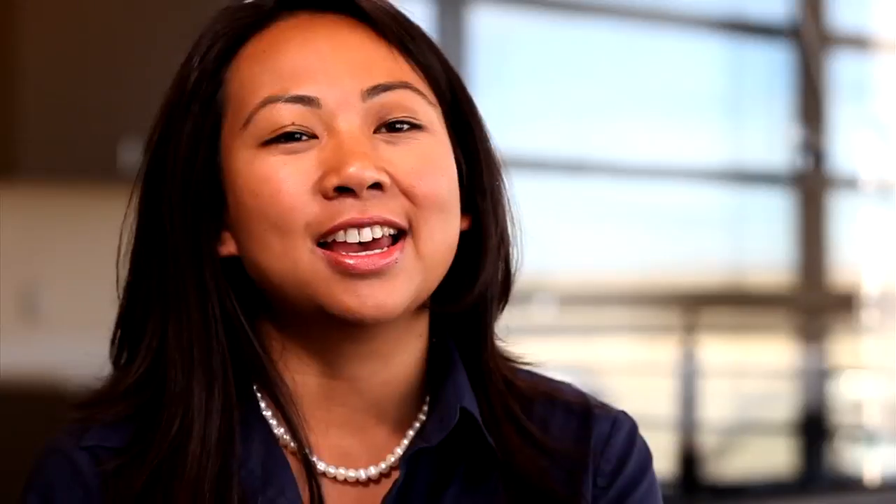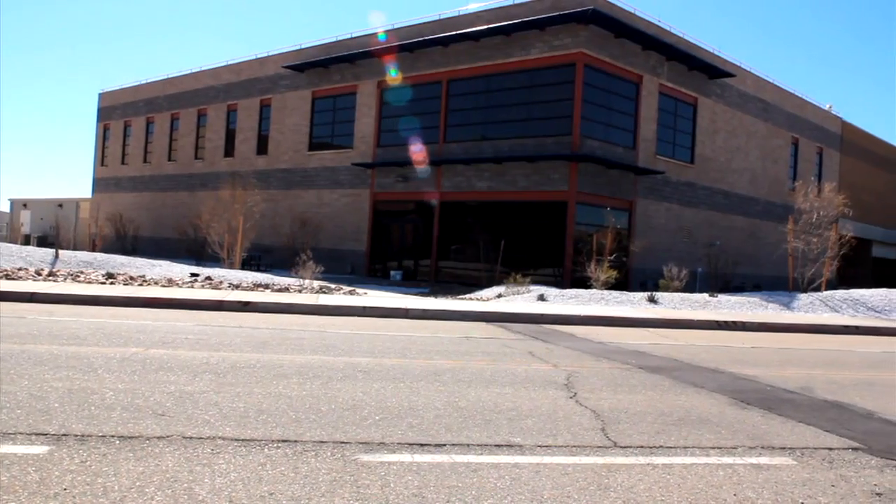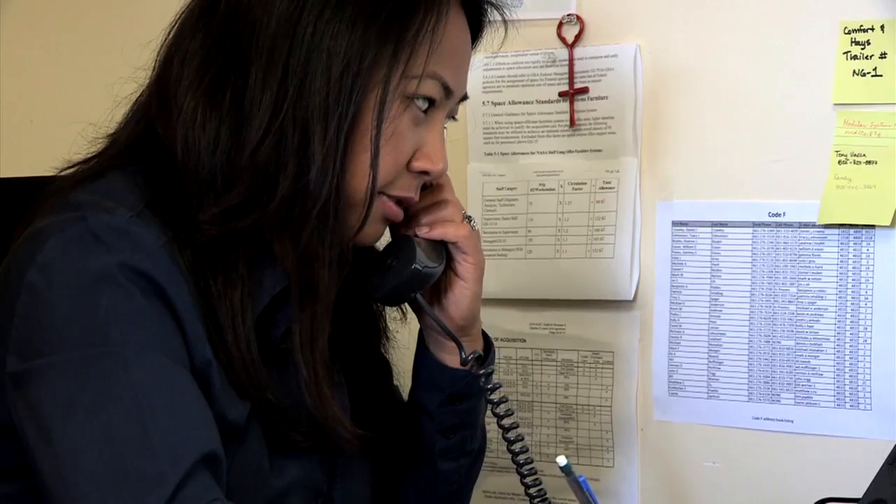My name is Gemma Flores. I'm an architect here at Dryden Flight Research Center in California. We are at the Consolidated Information Technology Center — this is the central hub for the center, where all the computers are going to be. This is a new building, recently completed this year.